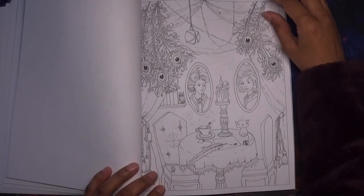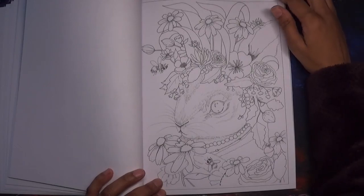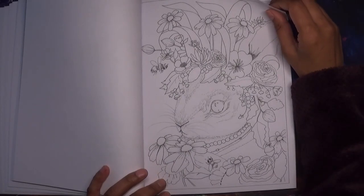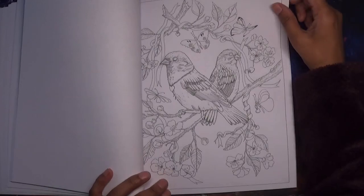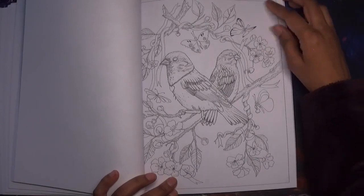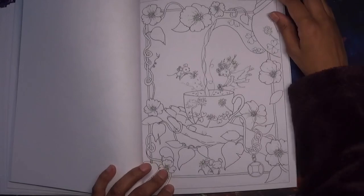I think these are peacock feathers coming down here, and there's a rabbit. A couple of birds and butterflies, and some more blossoms, which is really appropriate for the time of year right now.